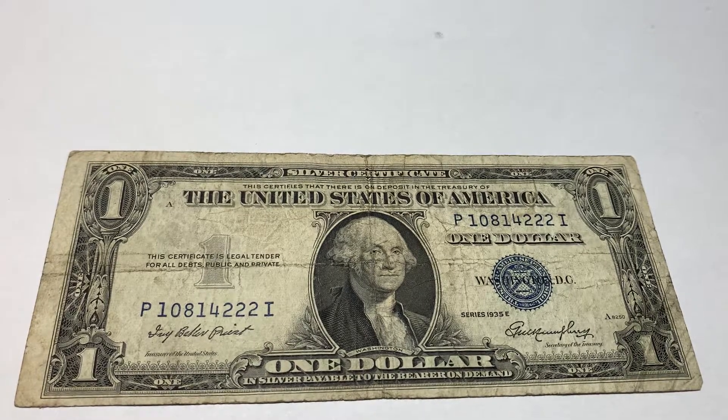Hello YouTube, CoinCapital here, and today in this video I'll be talking about a godless note.